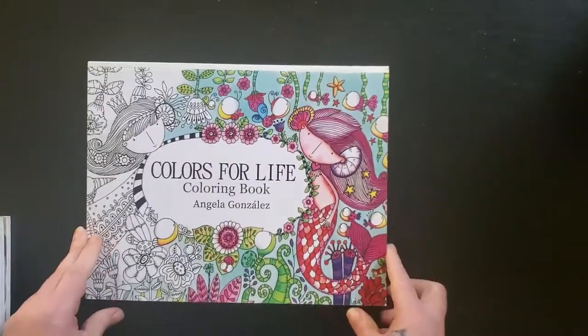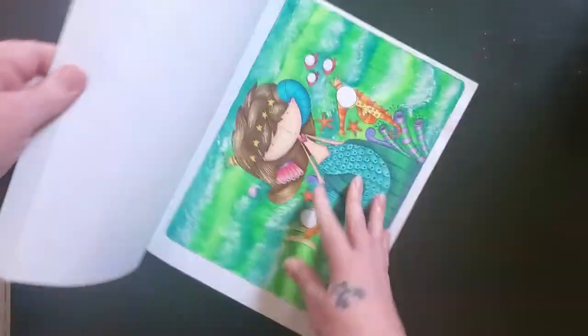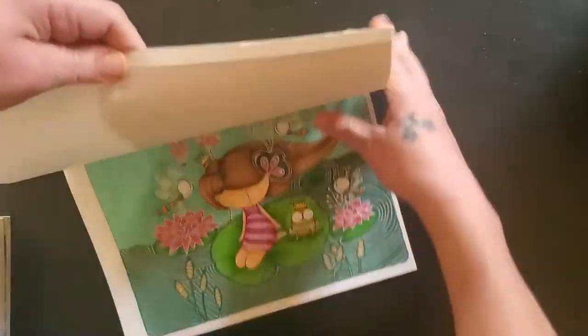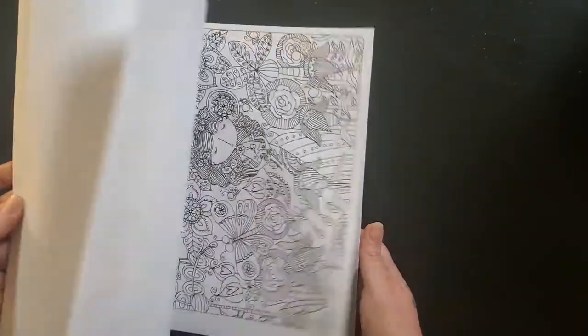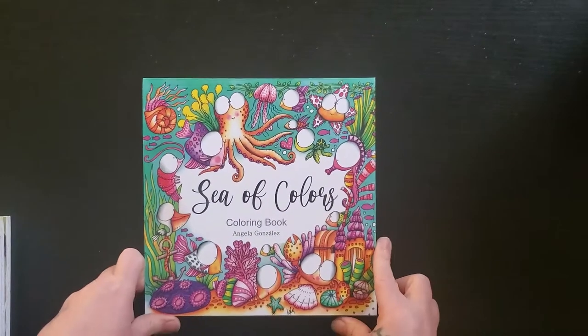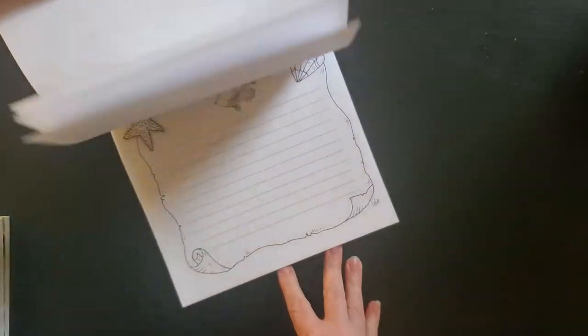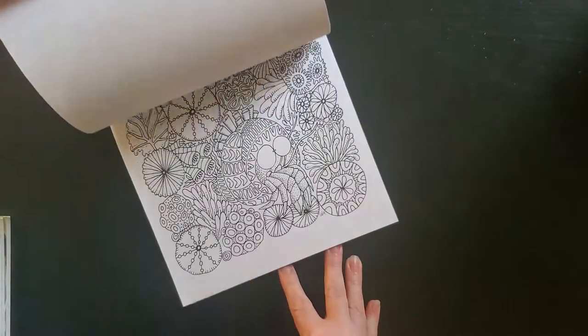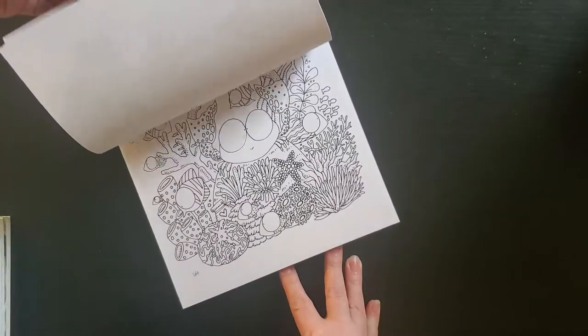I'm just going to grab the rest of these now. I have two Angela Gonzalez books — Colors for Life, and I know I've done things in here. I just love the style of her drawings; they're very childlike and cute. I'm trying to collect hers as well. And I sort of recently got this one: Sea of Colors. It flips this way, it's got a lot of note pages at the back and instructions on how to recycle, but then it's all very cute sea creatures, bottles, mermaids — just so adorable. I have to do something in that one.